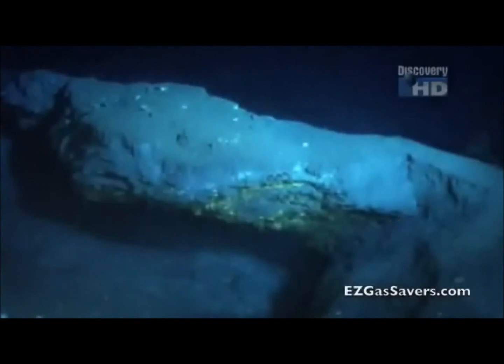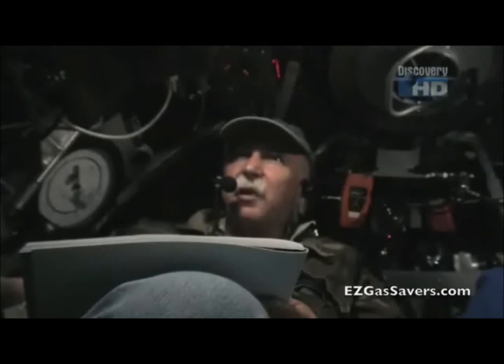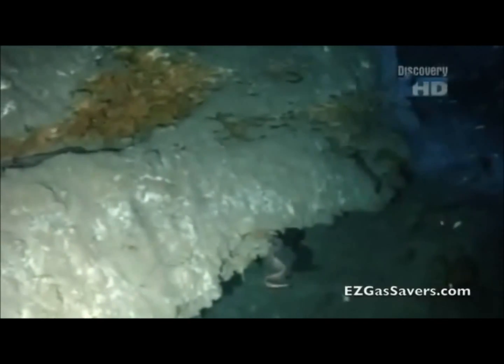Where there's a vent, outcrops of gas hydrate must be nearby. There's some carbonate rocks. See those white things? That's a huge chunk — the gas hydrate. This turned out to be the largest concentration of gas hydrate ever found on Earth.